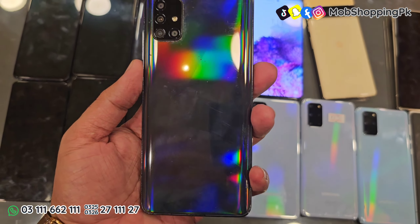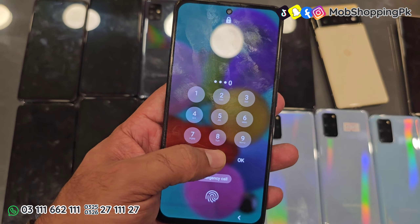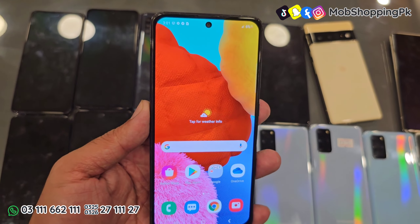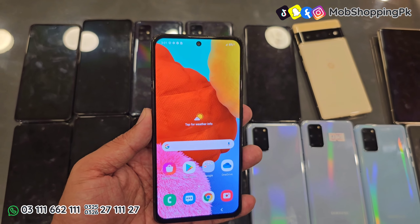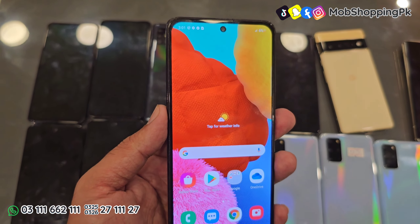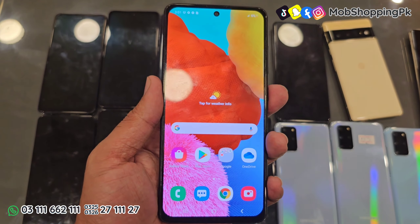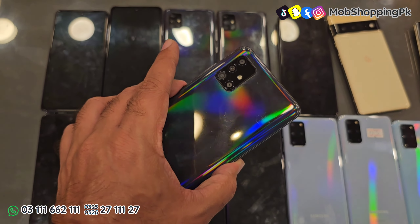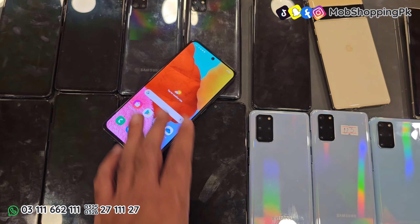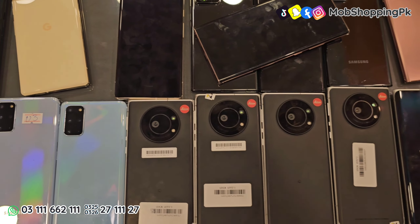इसके बाद Galaxy A51 है। इसके दो तरह के variant हैं — एक 6GB में और एक 4GB में। ये दो models मेरे पास available हैं। ये phone non-PTA मिलेगा। 4GB वाला आपको मिलेगा 23,000 रुपए का, और 6GB वाला 25,000 रुपए का। इसमें limited stock है, 6GB RAM वाला बहुत ही कम है, ज्यादातर 4GB में phone मिलेगा। Condition तकरीबन 9 by 10 है और ये phone non-PTA है, sim time अभी complete है।